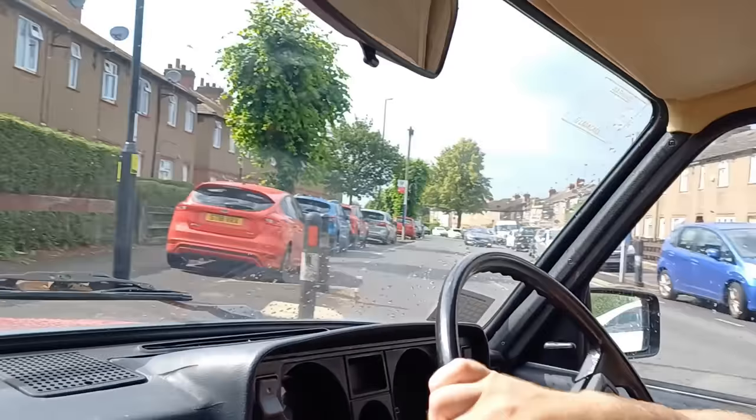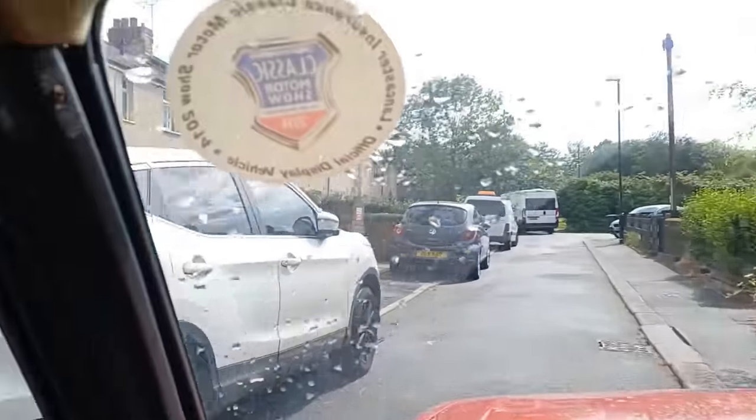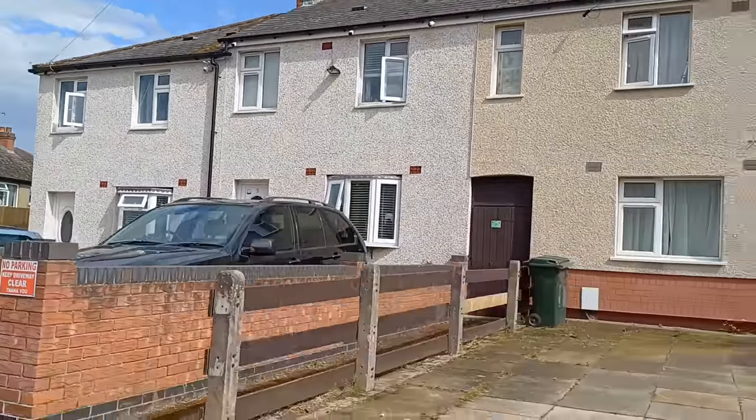I think it's this one here — this is Mitchell Close. I can't see a sign, but I'm going to assume it is. It's very narrow, but here we are, and it's the second house on the left. That house there — that is where Onslow is. I'm going to park at the end and we'll get out and have a quick look.